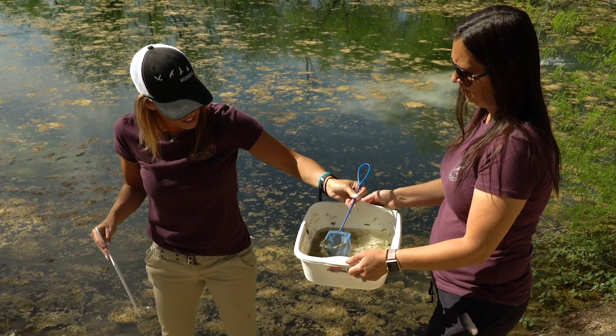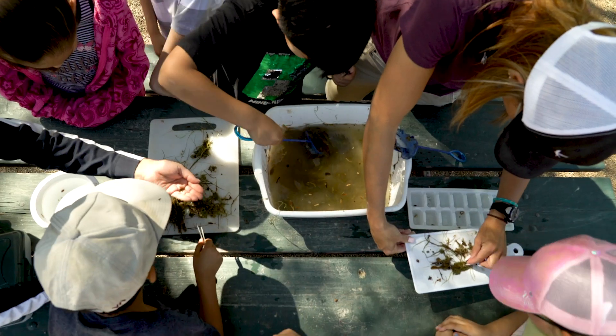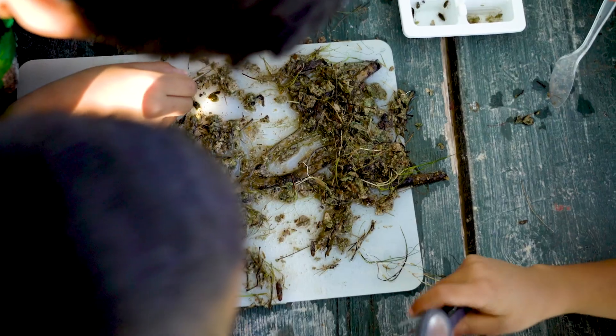You're going to just take a net and scoop out some of the pond muck. There has to be something good in there. Dump it in there! Zach got a snail! I got a snail! Very cool! Got one!